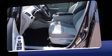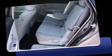Top features include air conditioning, delay off headlights, power door mirrors and heated door mirrors, remote keyless entry, and one-touch window functionality.